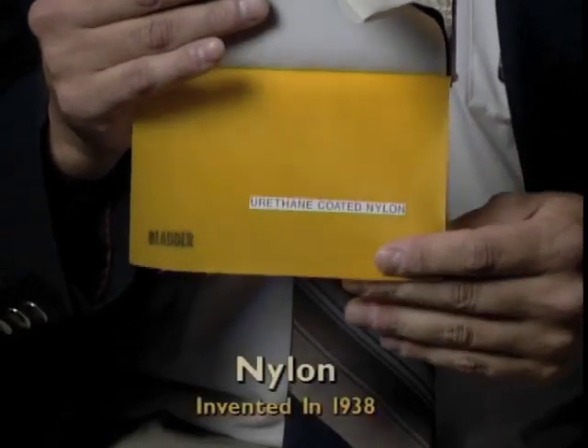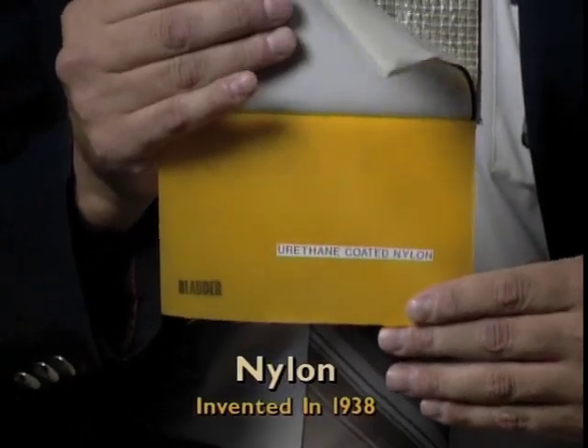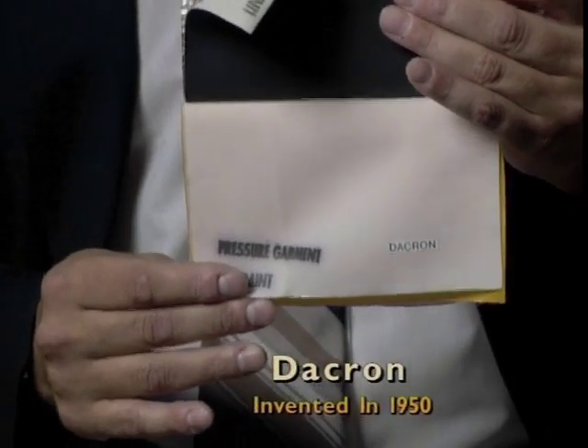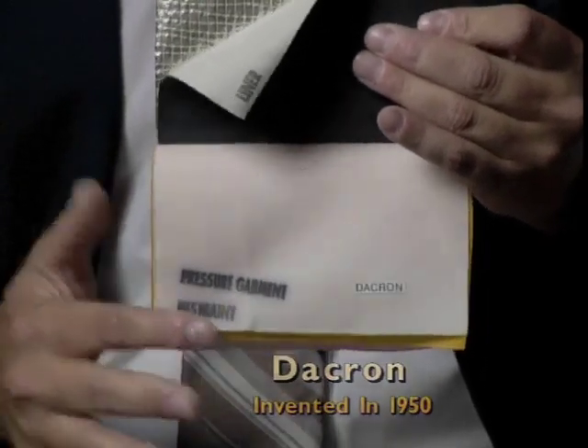The next layer in the suit itself is the inside bladder. This provides the pressure protection for the astronaut, keeping the pressure and the oxygen within the suit so they can breathe it. Then we've got the next layer, what we call the restraint. What that does is retain the bladder from blowing up into a balloon when it's pressurized.